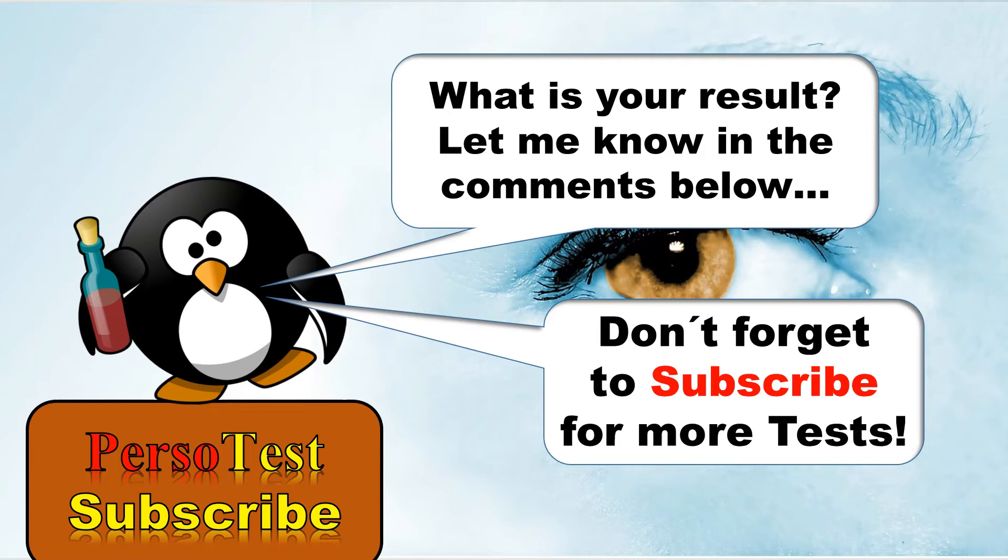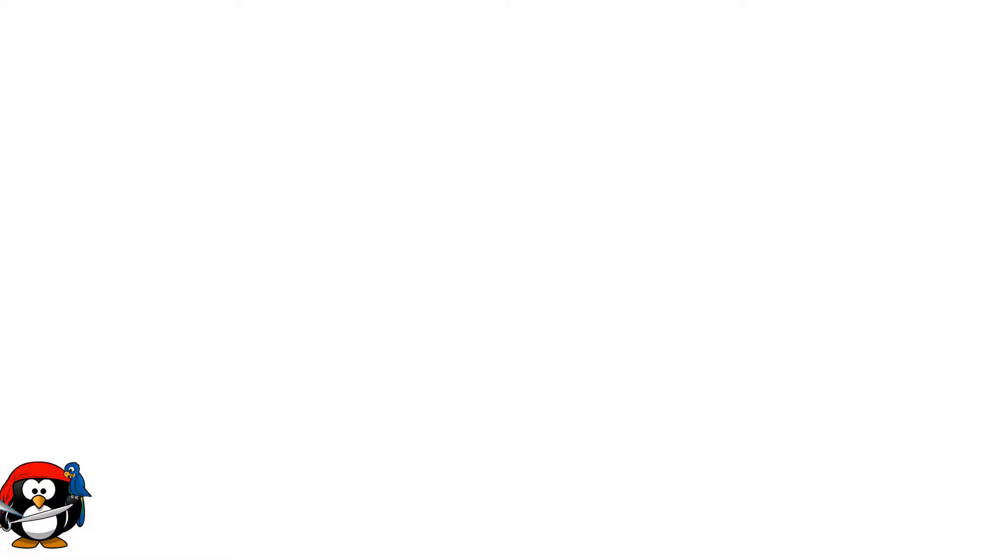So, are you an artist? What was your result? As always, let me know in the comments below. And if you liked the video, don't forget to subscribe for more personality tests. So guys, see you next time. Bye bye.